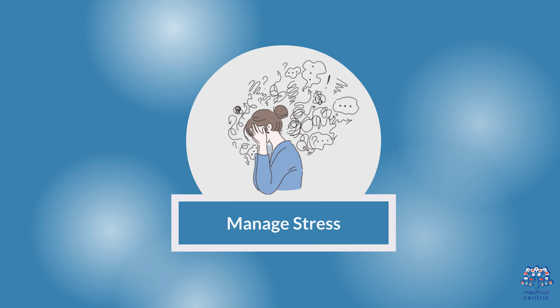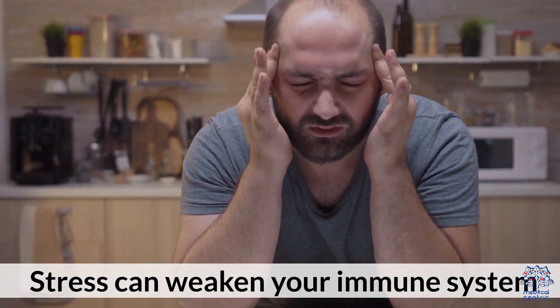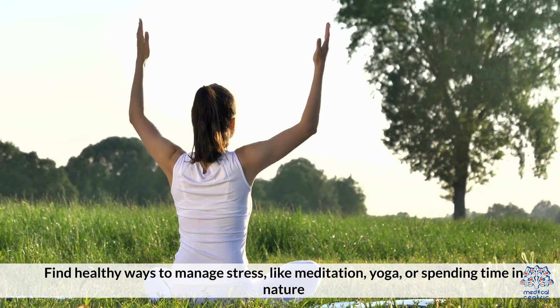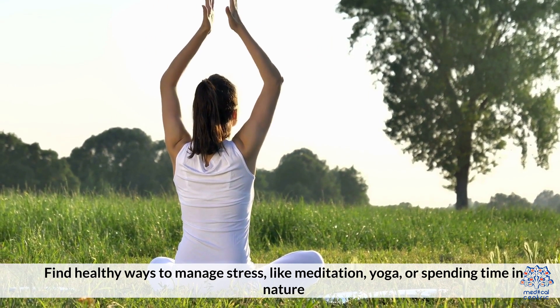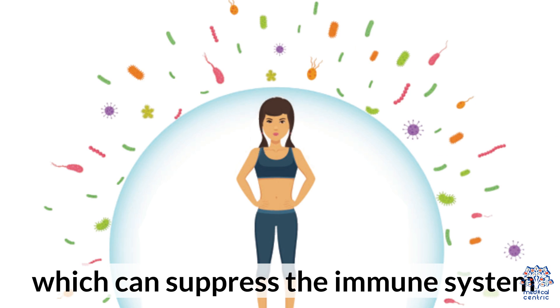Fourth, manage stress. Stress can weaken your immune system. Find healthy ways to manage stress, like meditation, yoga, or spending time in nature. Chronic stress can lead to higher levels of cortisol, which can suppress the immune system.